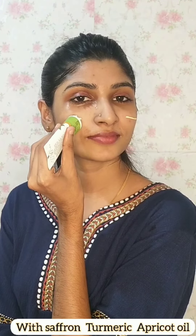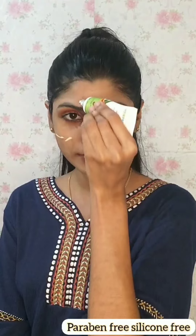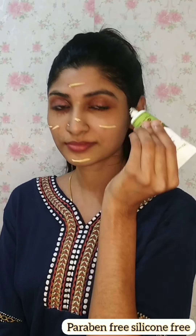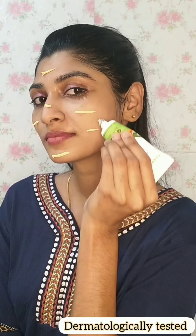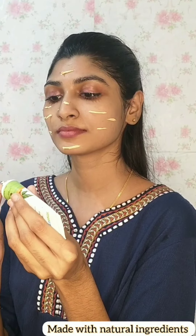The ingredients are Saffron, Thermal, and Apricot Oil. We use this for the same skin problems. The main ingredient works for anti-aging and brightness — it lightens the skin. Apply it after face wash.